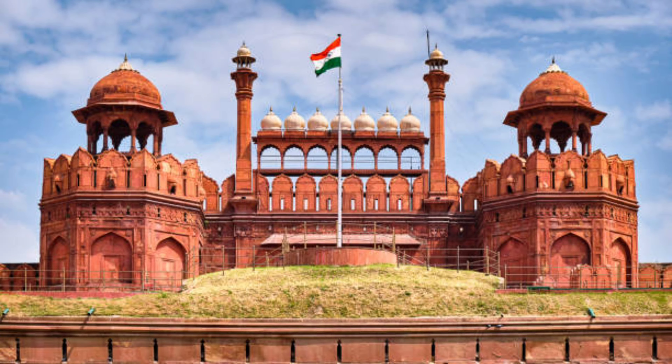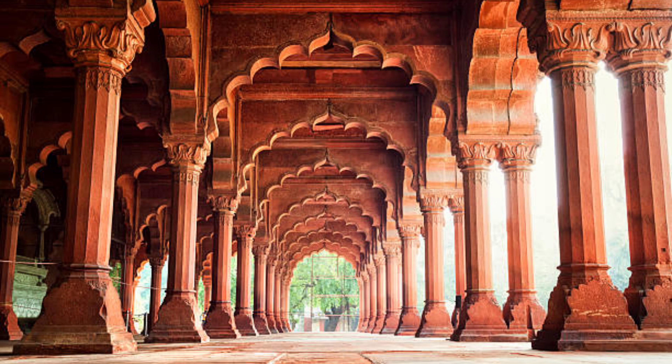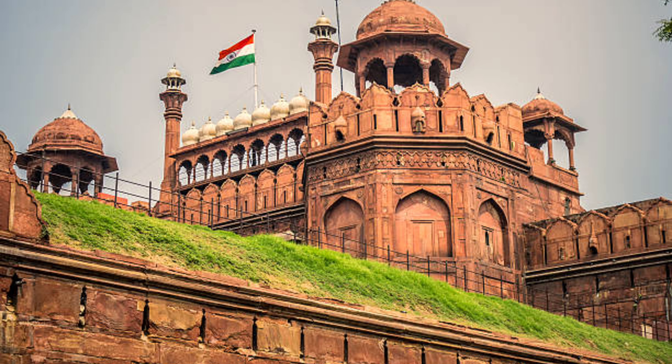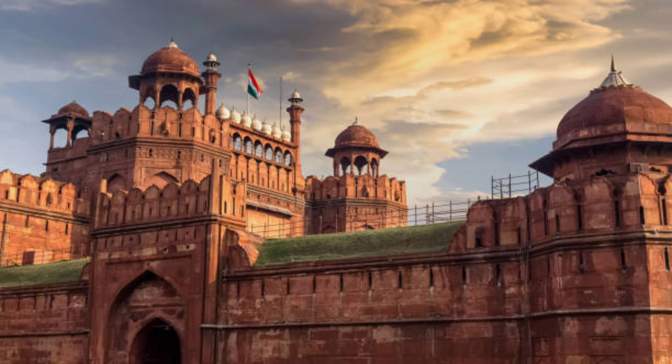At number 2 is Red Fort. Red Fort is made of red stone and is also called Lal Qila. Red Fort is a UNESCO World Heritage Site. Red Fort was built in 1648. It is located in Chandni Chowk and its nearest metro station is Chandni Chowk.